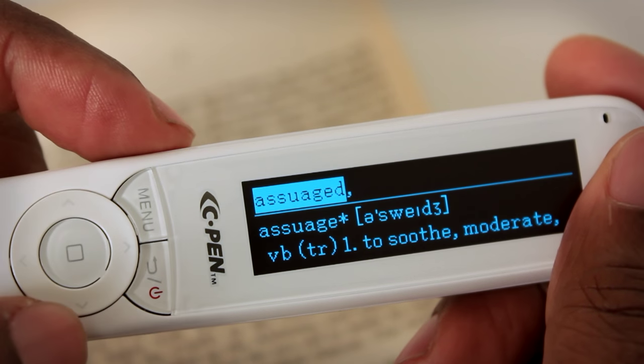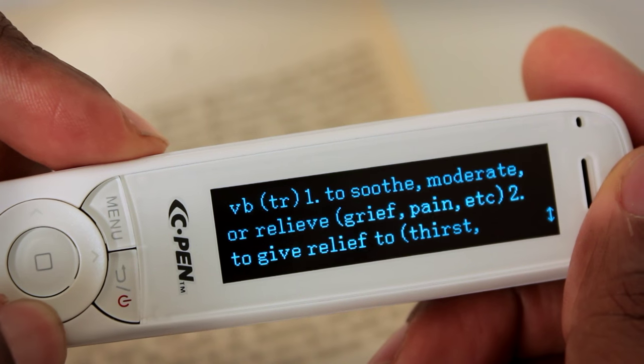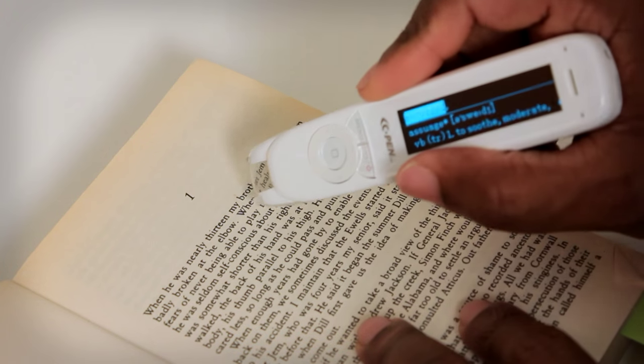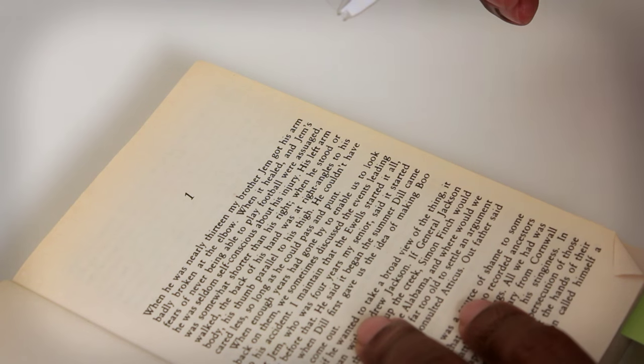I still don't know what that word means, so going through the dictionary — you can set the pen to read this for you or go through it yourself. It says: to soothe, moderate, or relieve grief or pain; the second definition is to give relief to thirst, appetite, etc., to satisfy; and the third is to pacify and calm. That makes sense to me now. Once Jem's fears of never being able to play football had been assuaged, he was seldom self-conscious about his injury. That is a really powerful way to understand what you're reading and get clarification and pronunciations as you read.